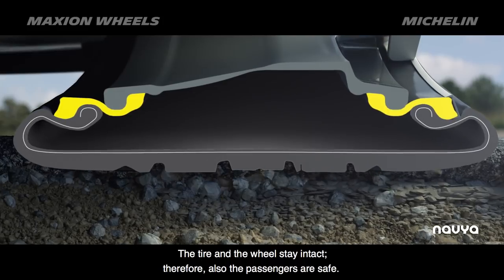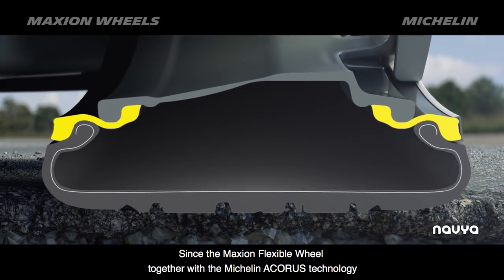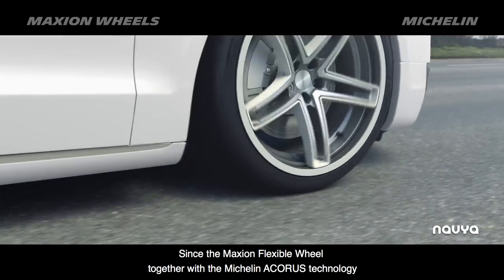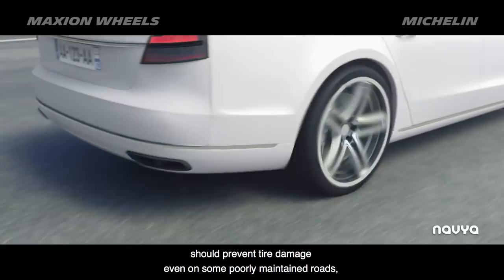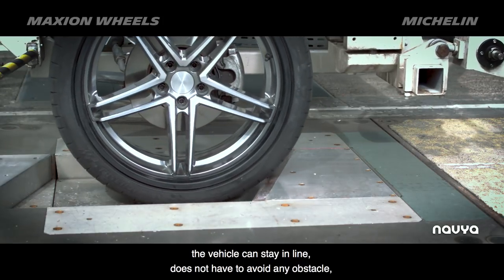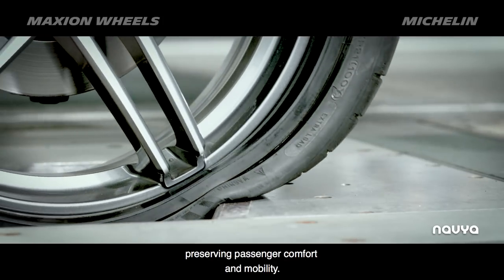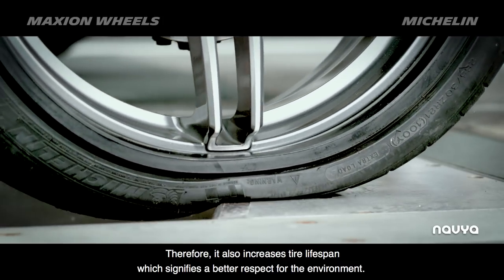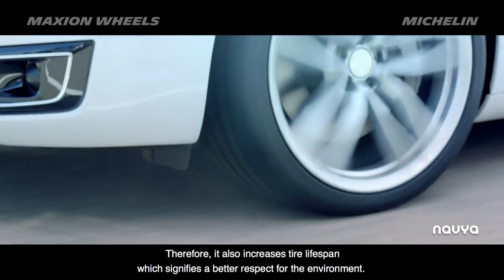The tire and the wheel stay intact, and therefore the passengers are safe. Since the Maxiom flexible wheel, together with the Michelin Acorus technology, should prevent tire damage even on poorly maintained roads, the vehicle can stay in line and does not have to avoid any obstacle, preserving passenger comfort and mobility. Therefore, it also increases tire lifespan, which signifies a better respect for the environment.